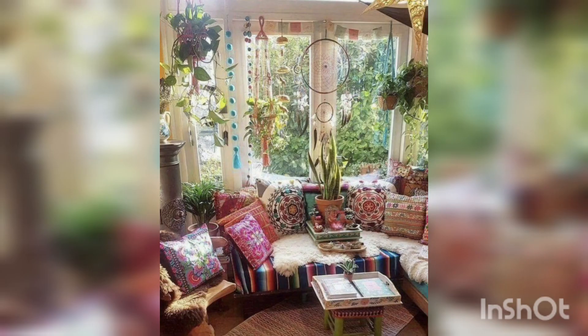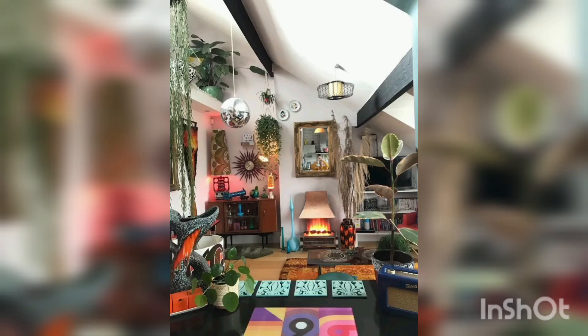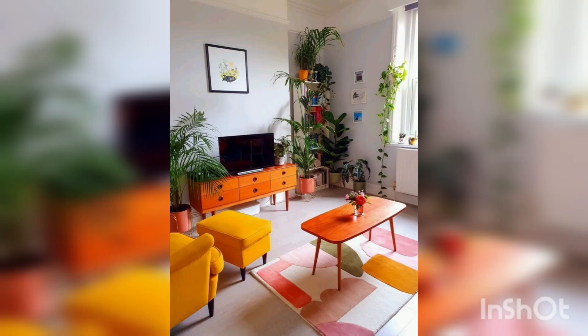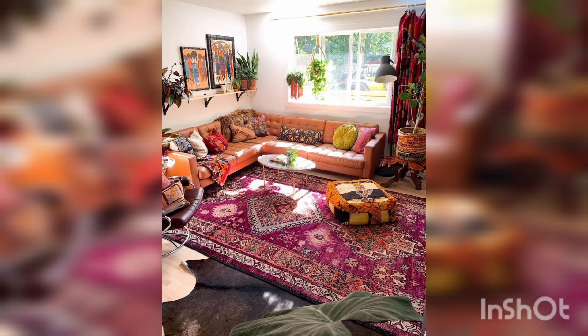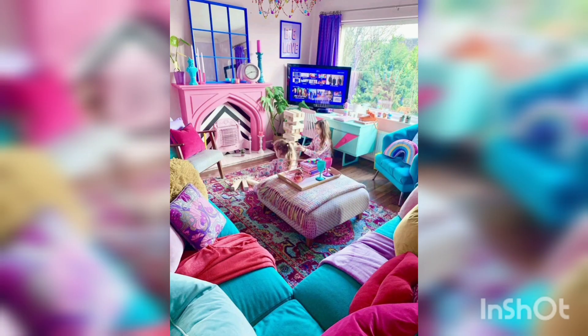The key to boho decor is knowing how to mix and match unlike pieces, and that goes double for color. When adding different colors to the space, don't feel afraid to use a wide variety of shades. When creating a boho style hippie apartment, think about what you want the overall feel to be. If you want something a bit cozier, find large furniture pieces that are simpler and then add bohemian-inspired accessories to transform the area.